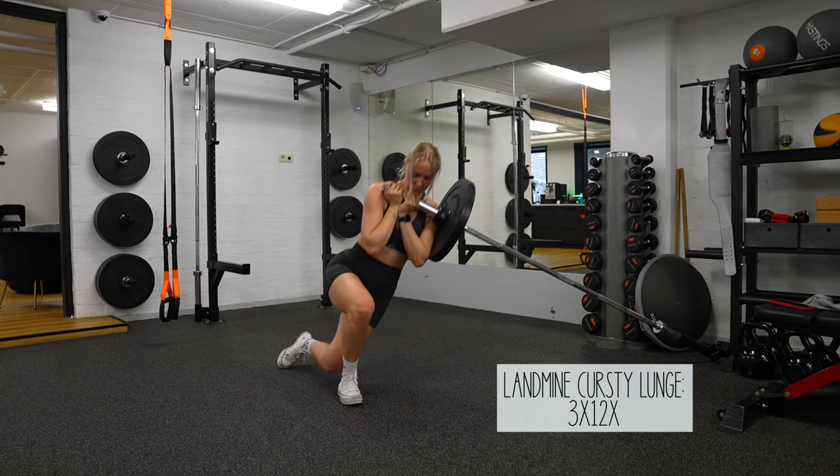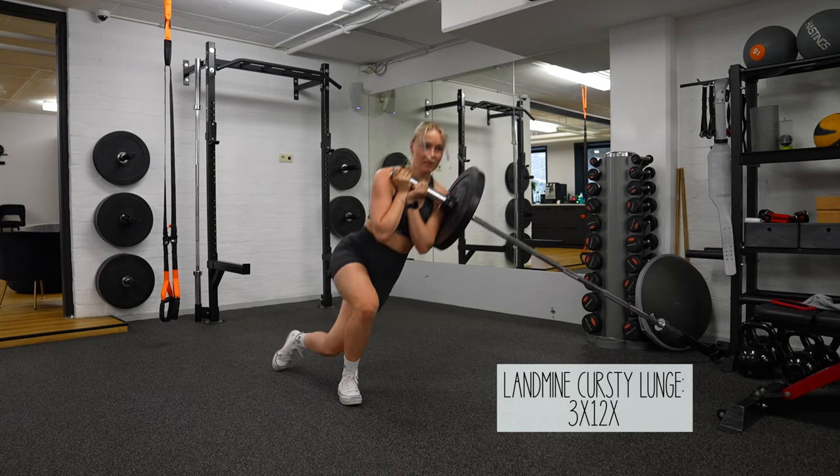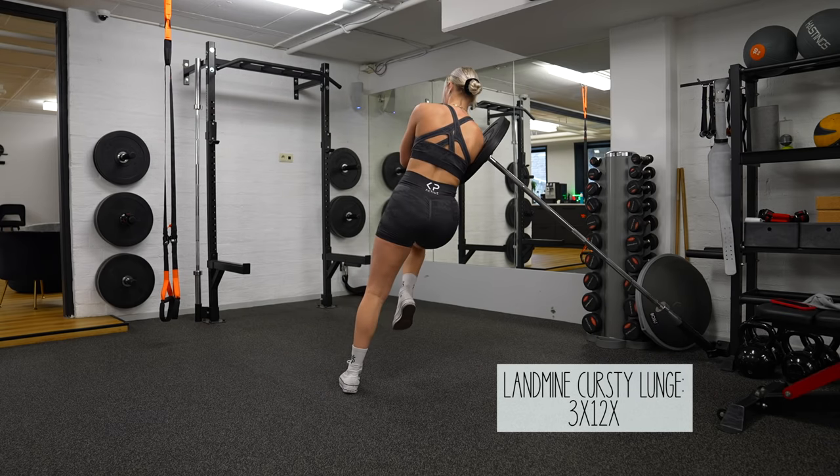Now it's time for a new exercise. To be honest, I saw this exercise on TikTok once and I thought, let's try. And I absolutely love it — your glutes will definitely be on fire.